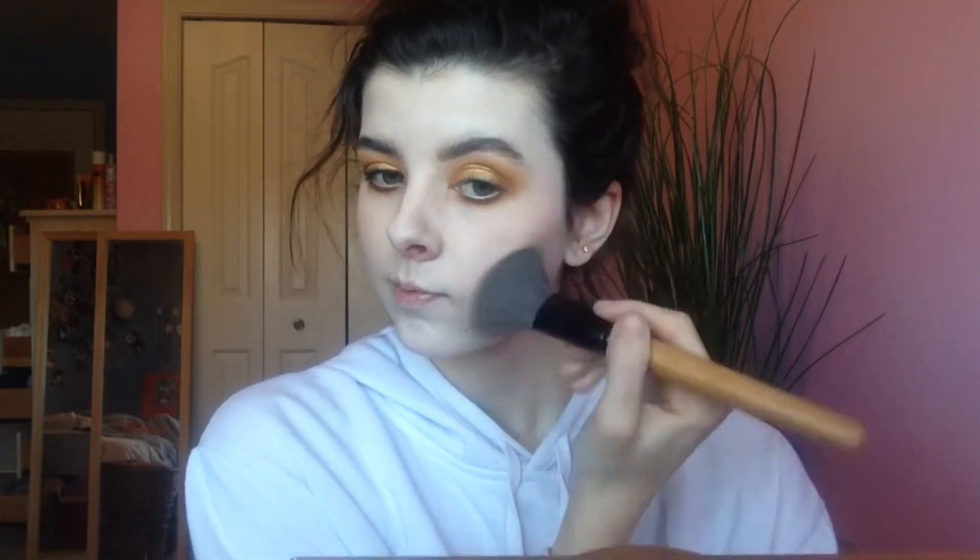We're going to take the Essence Silky Nude liner and put it on the lower waterline, but I changed my mind because I didn't like how white it was, so I went over it with 'Guilt Trip.' Then I did my lashes and brows off camera. We're going to bronze the face with the Physician's Formula Butter Bronzer, bronzing the outer perimeter of the face along the cheekbones and cheeks.